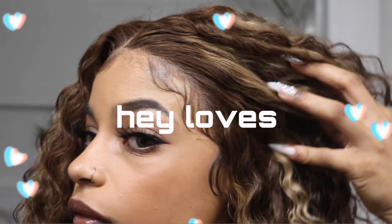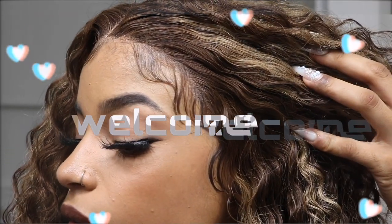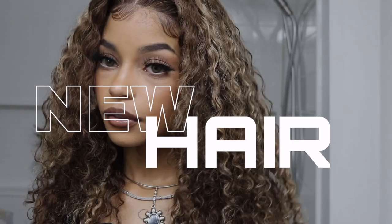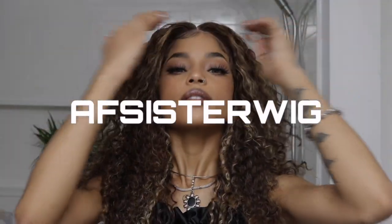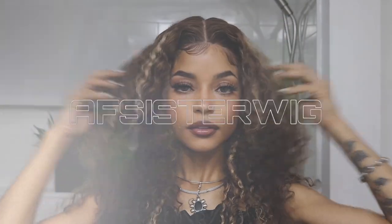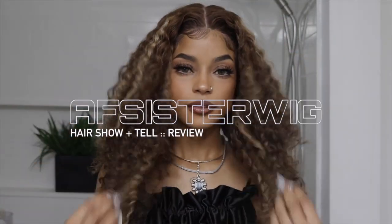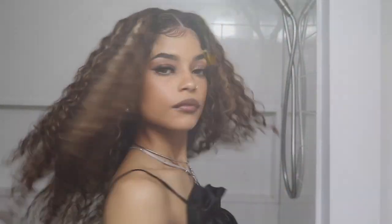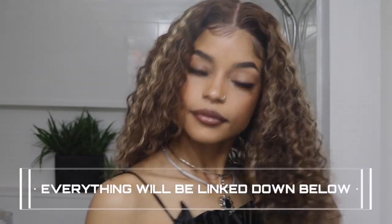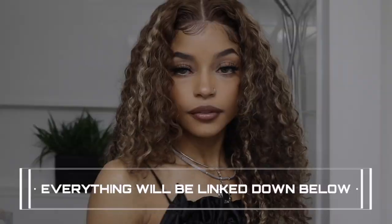Hey loves, what is up, welcome back to my channel! If you are new, welcome, thank you so much for clicking on this video and joining me today. As you guys can tell, I have some new hair. This beautiful ashy brown, honey blonde highlighted wig is from AF Sister Wigs, and this surprisingly is another T-PAR lace wig. Everything will be linked down below as always, be sure to check the description box down below.